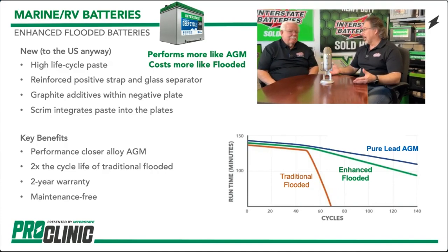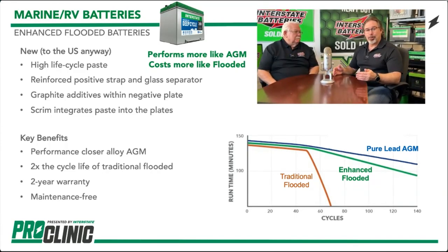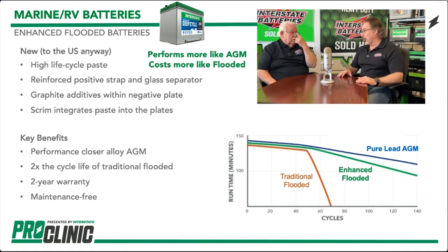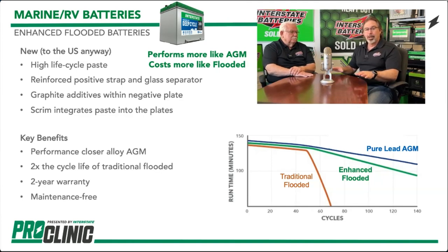The EFB has performance almost like an AGM, two times the cycle life of a traditional flooded battery, and an extended two-year warranty — unbelievable on a flooded battery. It's listed as a true maintenance-free battery, meaning maintenance-free means you can't add water. That doesn't mean you don't have to charge it — batteries don't rejuvenate overnight by themselves.